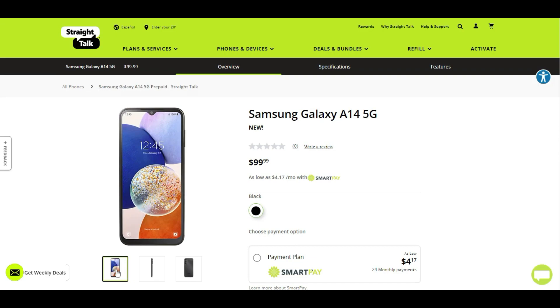So yeah, there you guys have it — the Samsung Galaxy A14 5G is now here at Straight Talk for $99.99. If you're looking for a budget 5G smartphone on Straight Talk, the Galaxy A14 is worth checking out for $99.99. You can't really beat that — it has pretty good specs for what it is. You're getting 5G with this phone, so that's a major selling point. Very nice looking budget phone, specs and all.